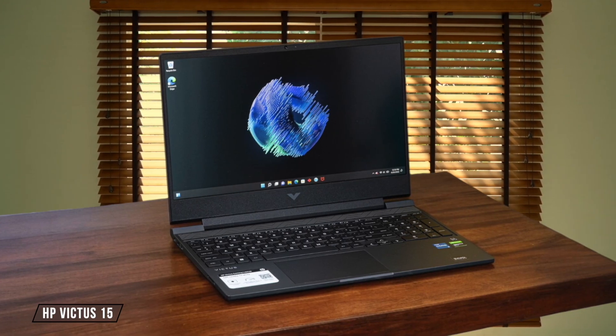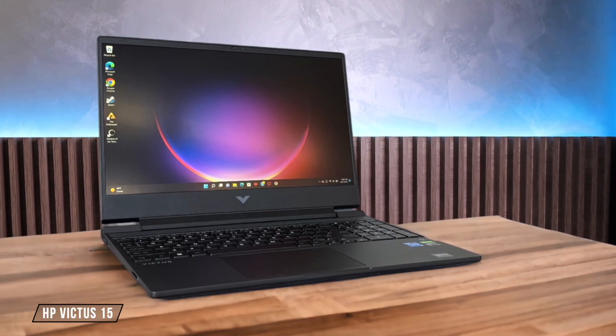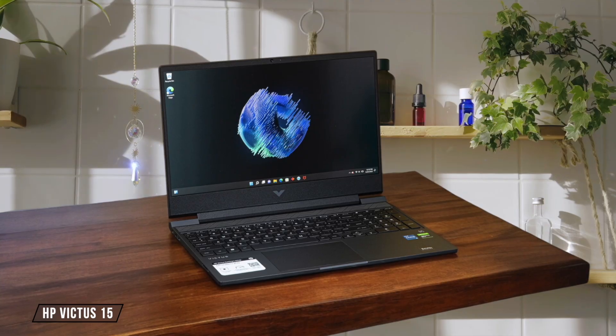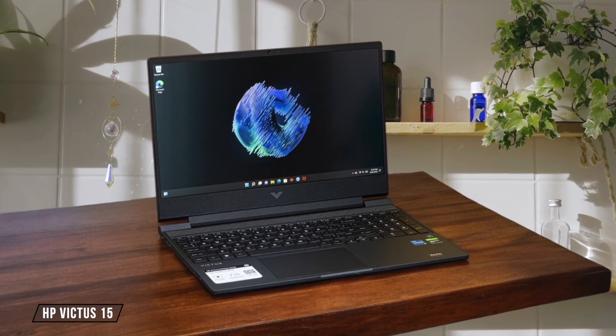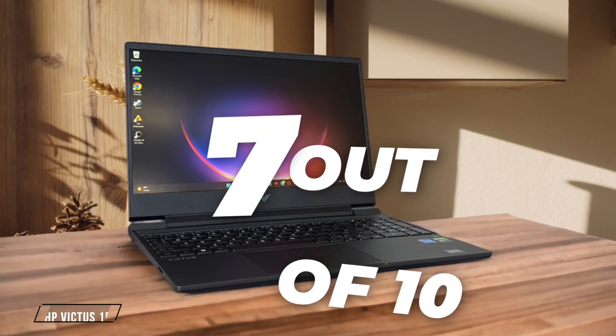HP Victus 15 surprises with its Intel Core i5-13420H processor, which handles gaming and productivity tasks admirably for its price point. While it may not match the raw power of higher-end models, it offers exceptional value for money. I've been impressed by its capabilities, rating it 7 out of 10 for performance.